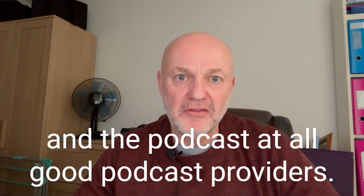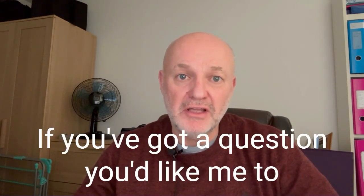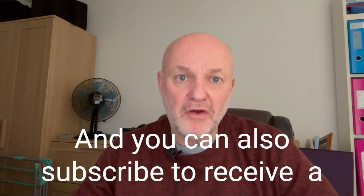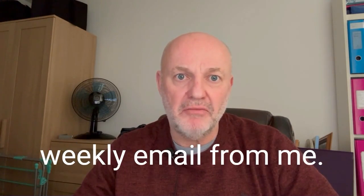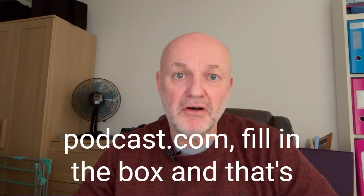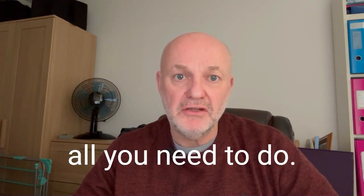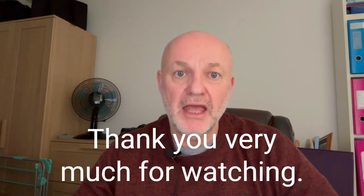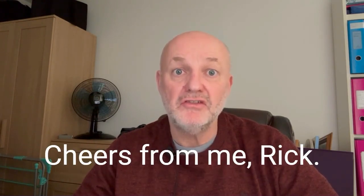You can find the podcast at all good podcast providers. If you've got a question you'd like me to answer, let me know via the website. You can also subscribe to receive a weekly email from me — just head over to photographyexplainedpodcast.com, fill in the box, and that's all you need to do. Thank you very much for watching, take care, stay safe — cheers from me, Rick.